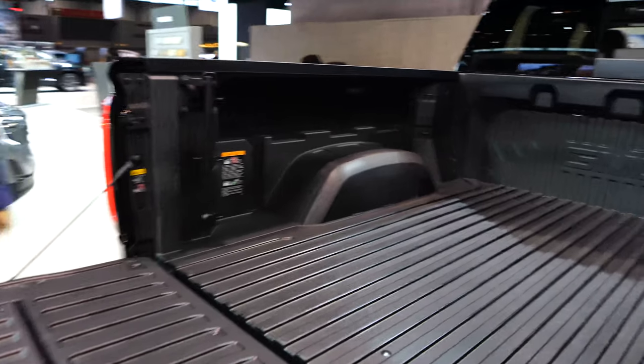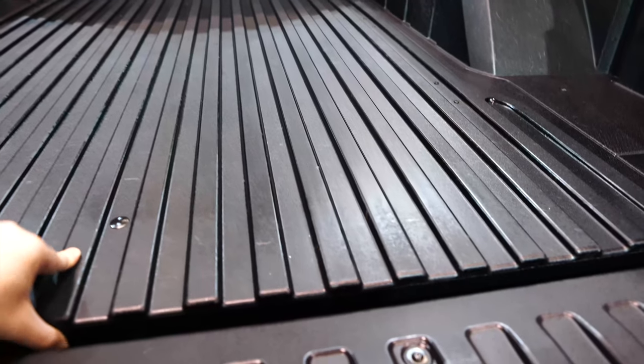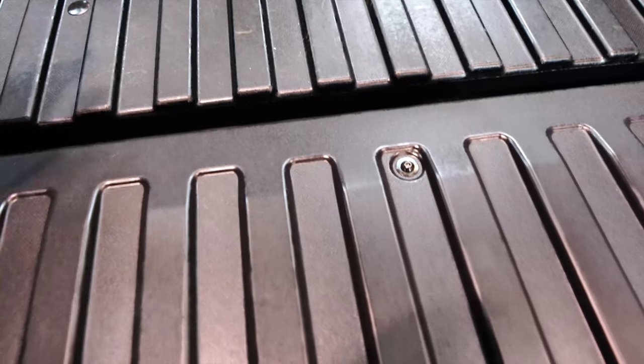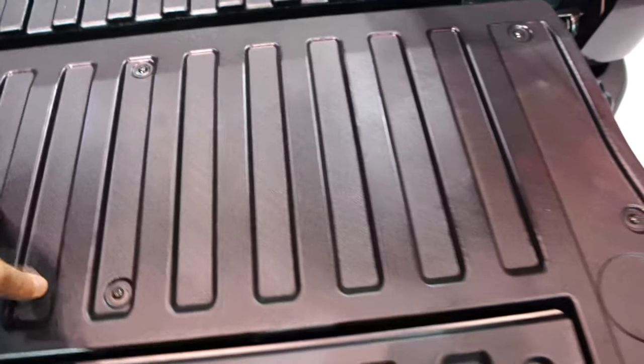One other comment: I've looked at all the trucks here, and this bed liner in the GMC, I think, is kind of subpar to the competition. It seems like it's made out of a really brittle plastic. If you were to throw something heavy in here — a cinder block, a generator — there's a good chance you might crack it.